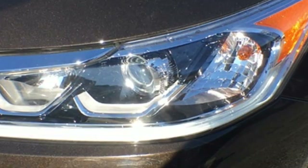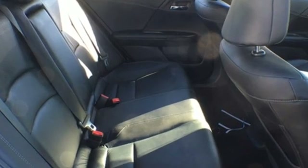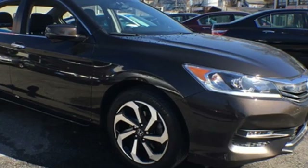Car and Driver adds the Accord hustles through turns with fog free steering and little complaint from the tires, and never seems to be working very hard. Every Honda is designed with a driver in mind.